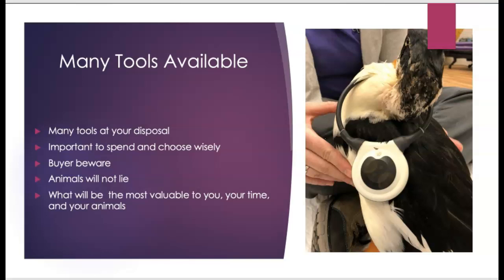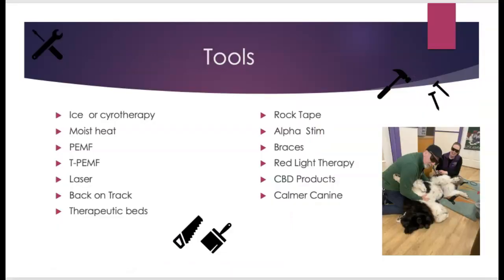This picture is of Oreo, a duck in a sanctuary who was attacked by a weasel and had an injury on the back of her neck. Here we're using the Assisi loop to help promote healing — she certainly didn't know this was supposed to help her. Some of the tools I'll talk about today include: ice or cryotherapy, moist heat, PEMF and targeted PEMF, laser, back on track products, therapeutic beds, rock tape, alpha stim, braces for torn cruciate or carpal wraps, red light therapy, CBD products, and the calmer canine for anxiety.